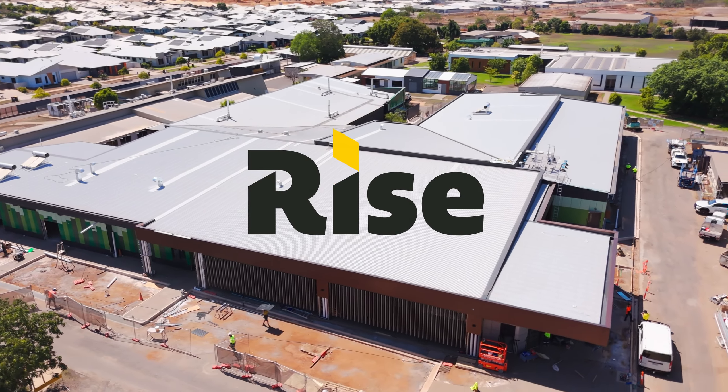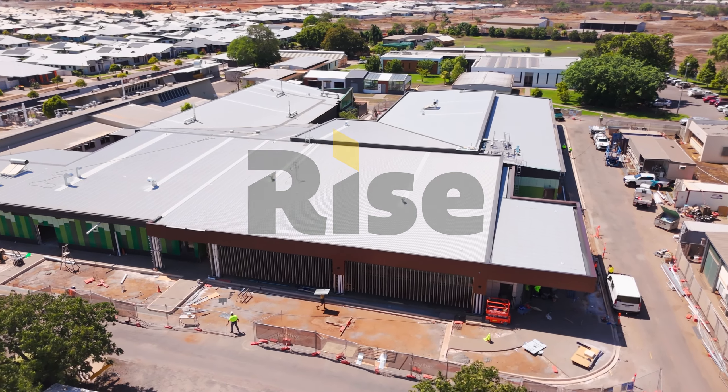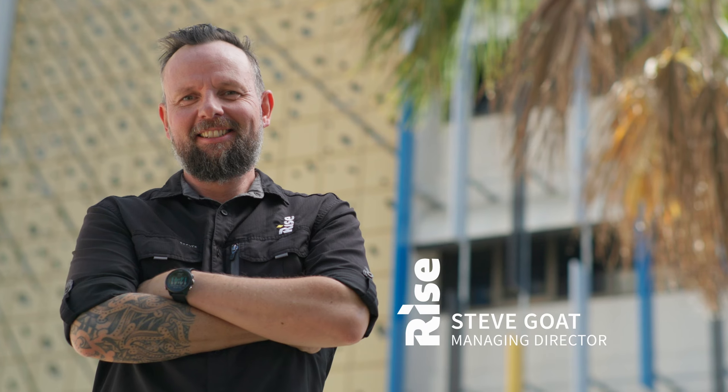Back in 2018, Steve Goat was standing on a hot roof doing a roof inspection and thought, we can do this better. So he bought a drone and Rise was born.